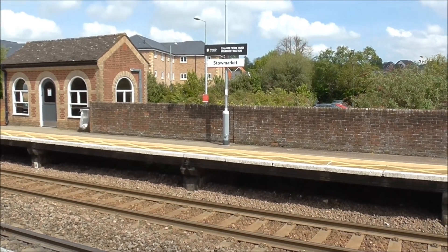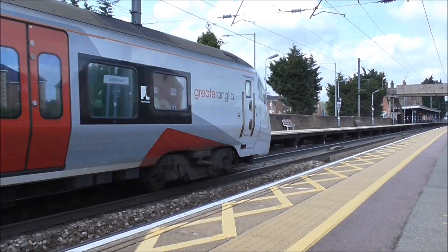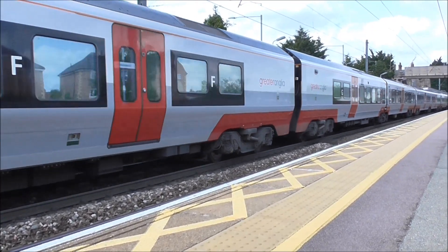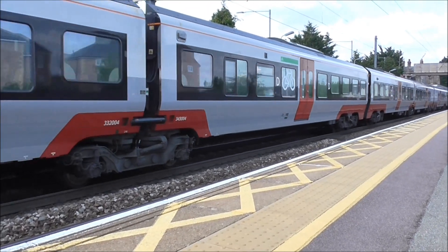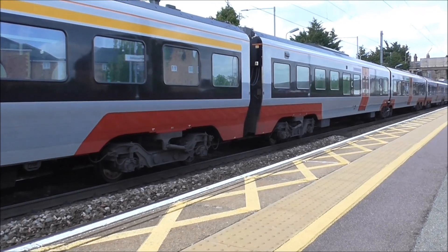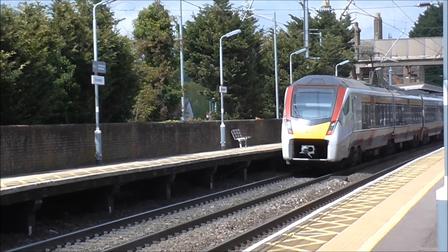755334 has come through again. This time it's departed out of Platform 1 working the 12:47 service to Ipswich. 745004 has arrived into Platform 2 working the 12:52 service to Norwich. 745004 is continuing its journey to Norwich.